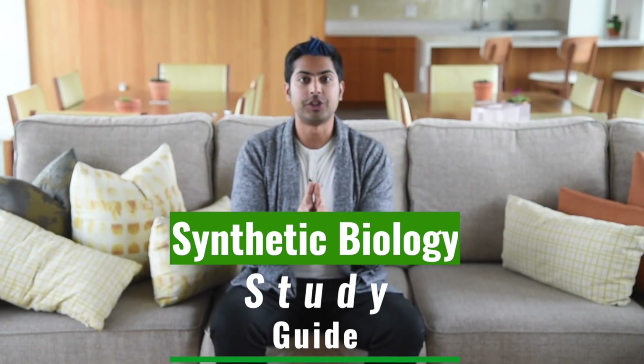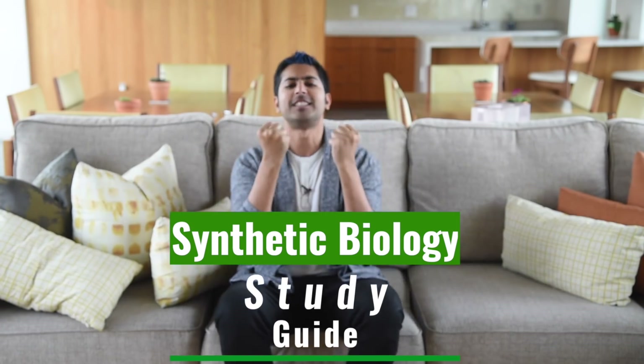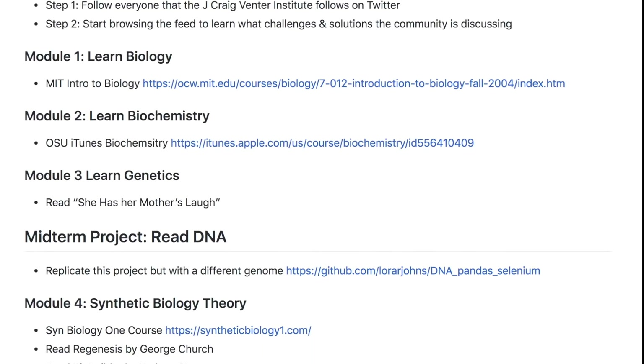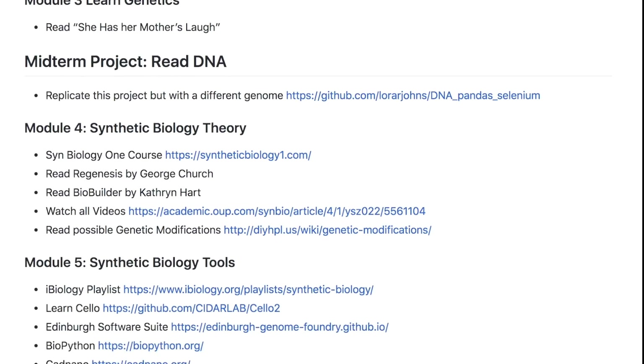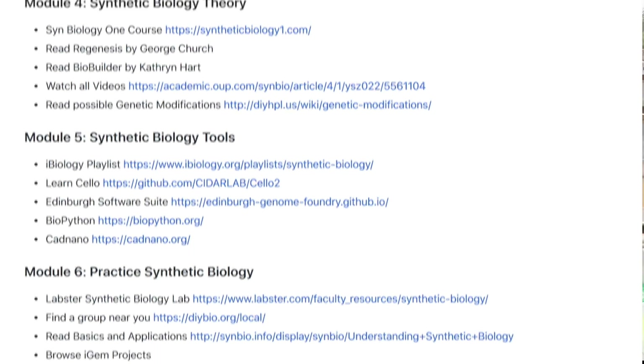The promises of synthetic biology are too hard to ignore. It's currently the topic that excites me the most. So I've compiled a study guide for myself to learn using various free online resources. In this video, I'd like to share my study guide with you so you can join me on my learning journey.